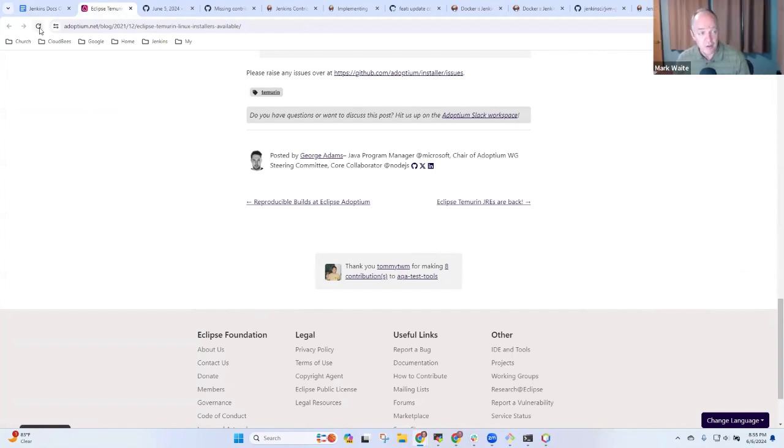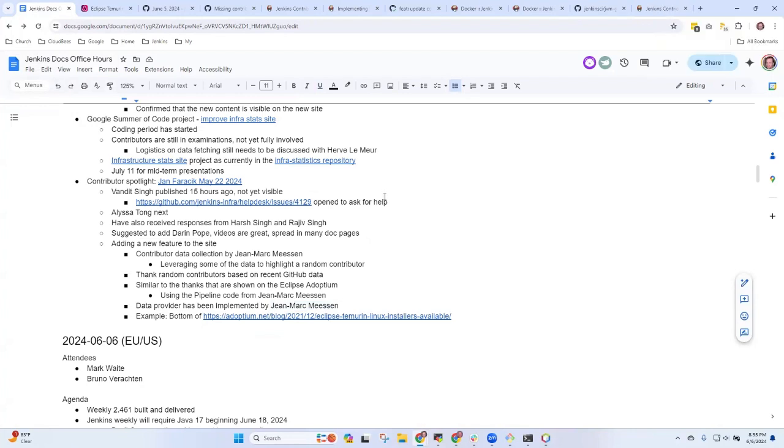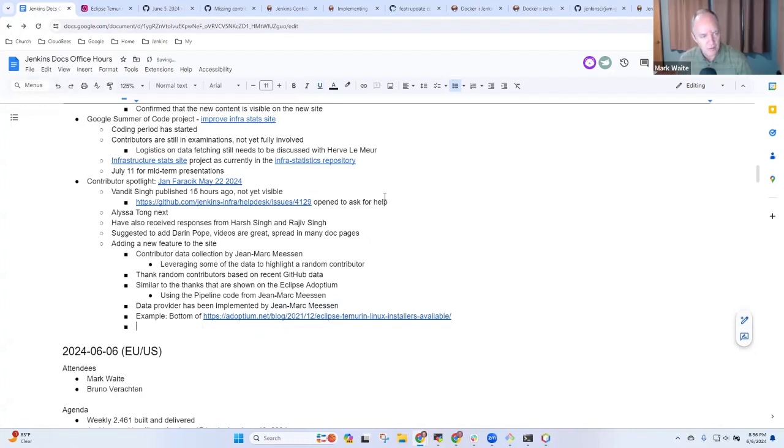We're going to put in the data every 12 hours, syncing with what John Mark has. I know this page example uses it dynamically, but it makes me nervous to put dynamic pages on Jenkins.io — let's stick with a static site generator. Anything else you want to highlight, Chris? Nope. It should be ready in two weeks.